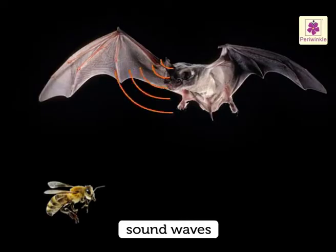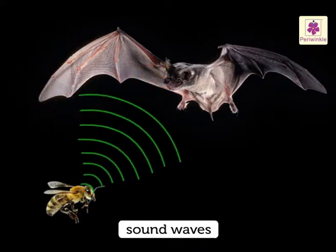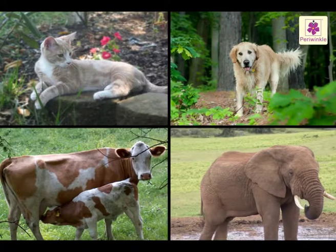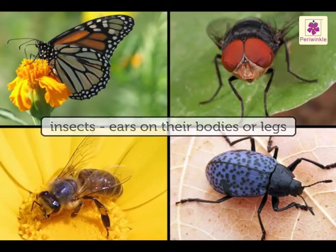All animals hear by detecting air movements called sound waves. Most animals have openings called outer ears that channel sound waves into the body. While mammals have ears on their heads, most insects have ears on their bodies or legs.